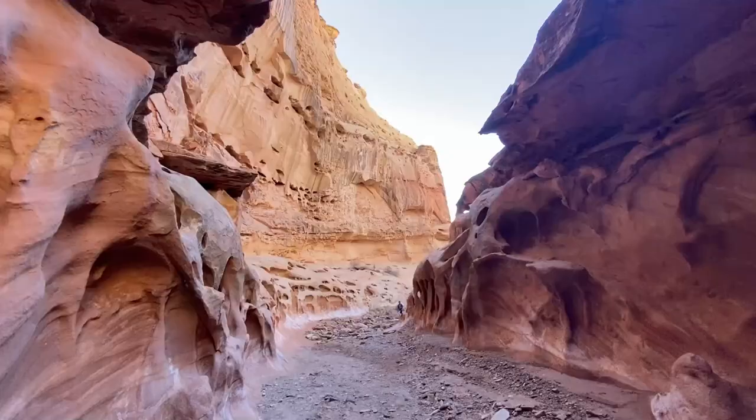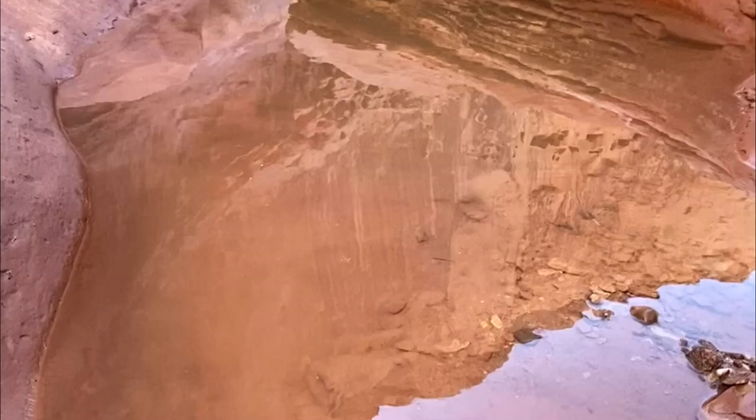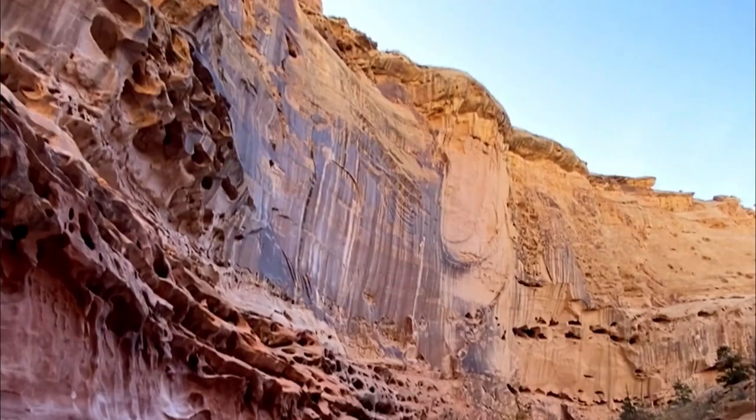As the sun was going down, we found a camp spot and we decided to get back on the road the next morning and head towards Goblin Valley State Park.